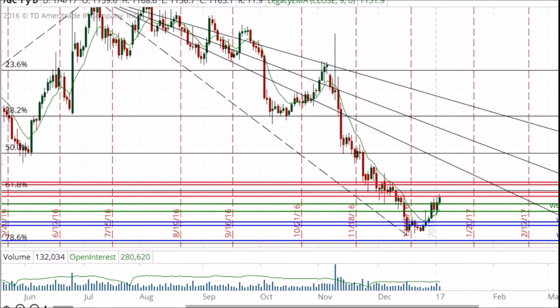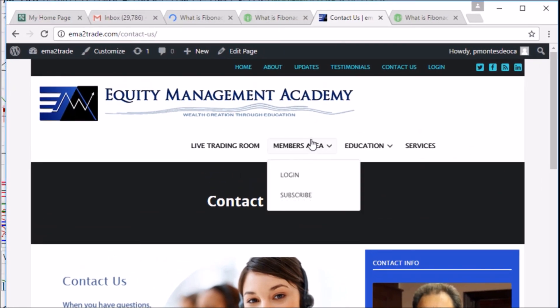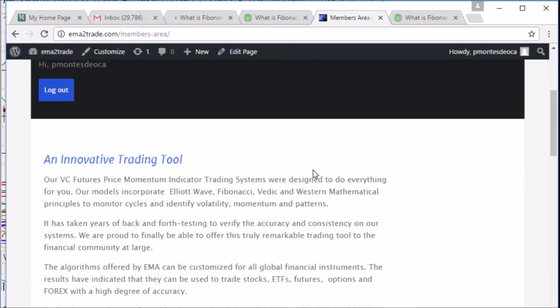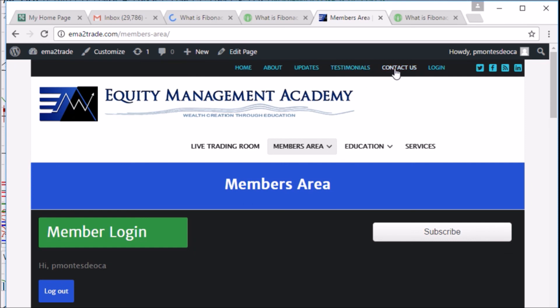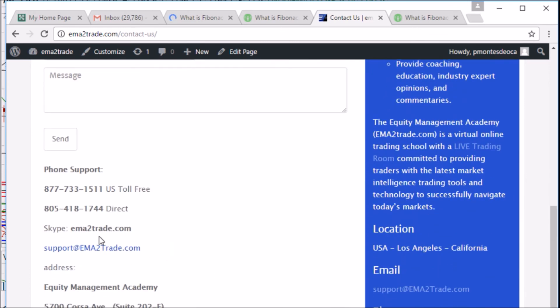This is Patrick Montes-Dioka. Once again, I thank you for the opportunity to share this information with you. If you would like to contact me, please feel free to do so. You can email me at support@ematotrade.com, or you can call me directly at area code 805, 418-1744. No obligation whatsoever.